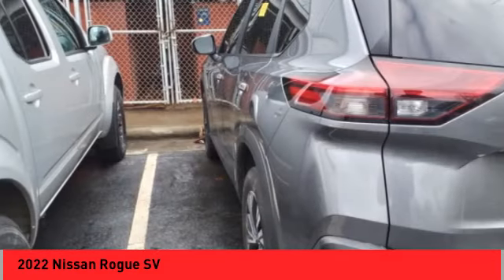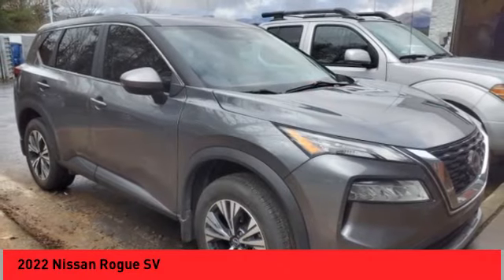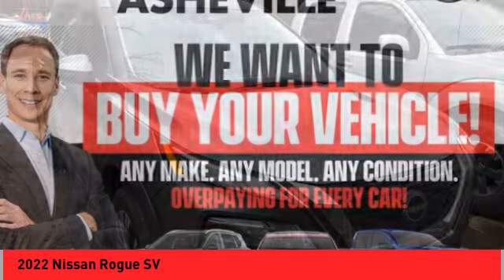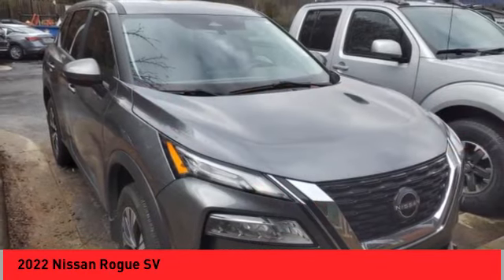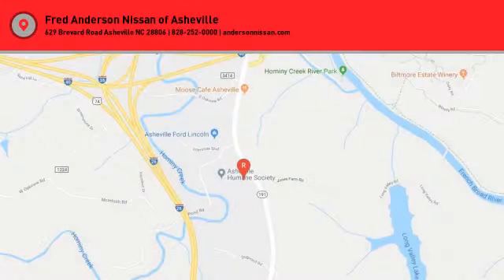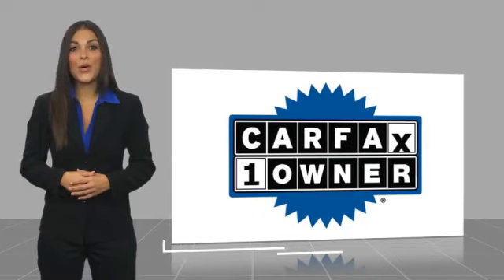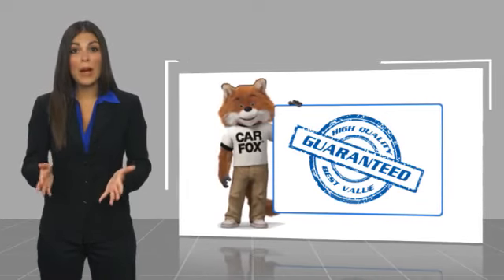Four-wheel disc brakes, rear window defroster, rear window wiper. This beauty will make even your house keys jealous — drive it today. This is a one-owner vehicle with a CARFAX vehicle history report. Be sure to find a complimentary copy of this report online or contact the dealership.